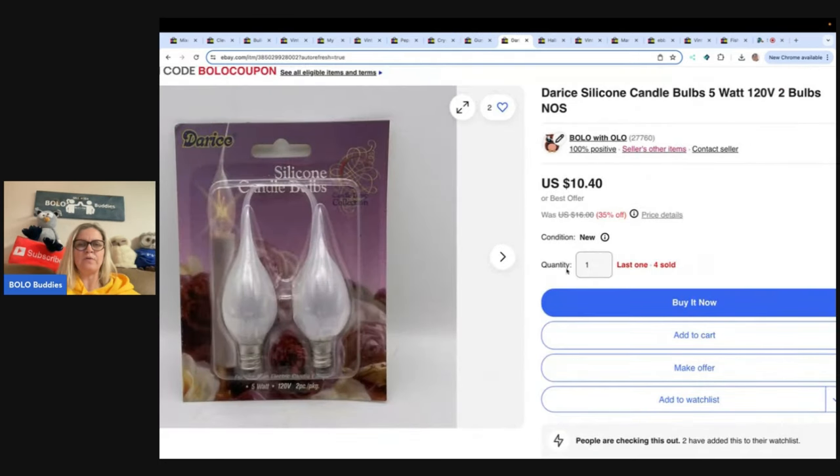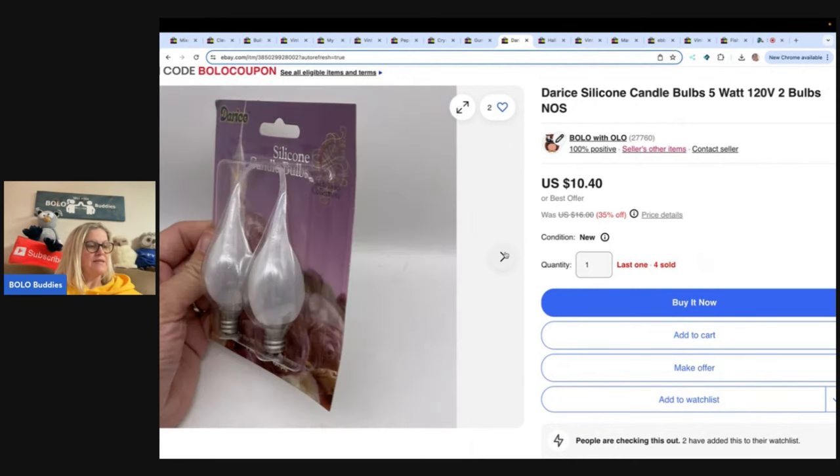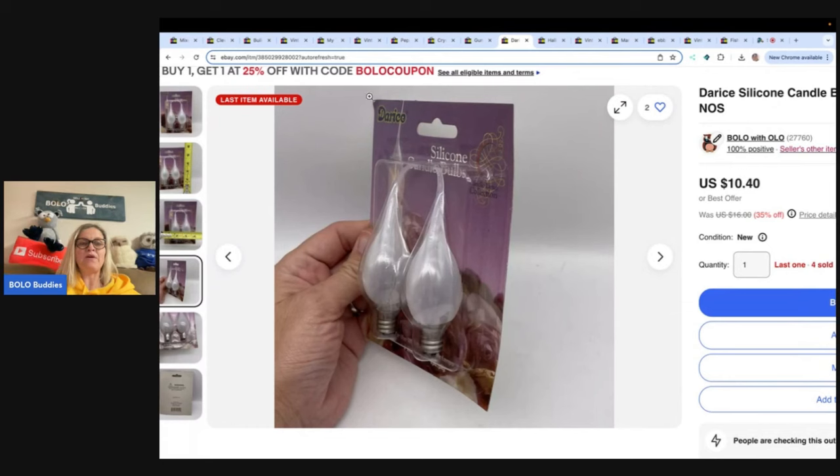Silicone candle bulbs — here's what they look like. I have one left and I've sold four. This buyer bought three of them for $24 and they paid shipping. Got these at a garage sale for a dollar a piece — definitely something to be on the lookout for. You can also create coupons: buy one, get one 25% off with code BoloCoupon. If you don't know how to create coupons, check out the Bolo Buddies coupon video on YouTube. There are different types of coupons — you can send them to past buyers or to people who follow your store.